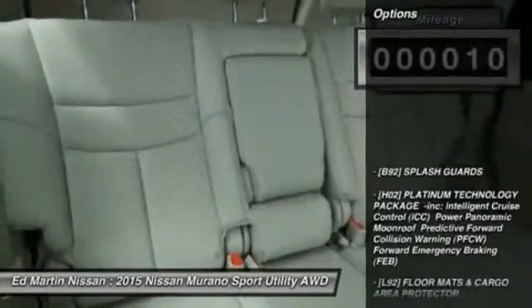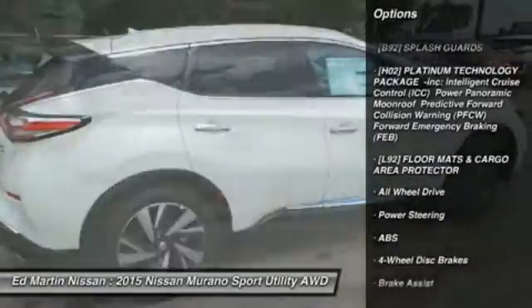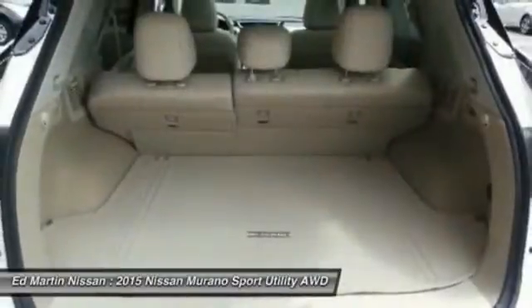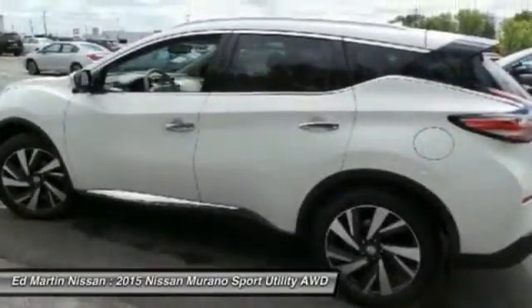Here are some of this vehicle's great options: all-wheel drive, anti-lock braking system, power passenger seat, steering wheel audio controls, power liftgate, Bluetooth, leather-wrapped steering wheel, power steering, adjustable steering wheel, aluminum wheels.